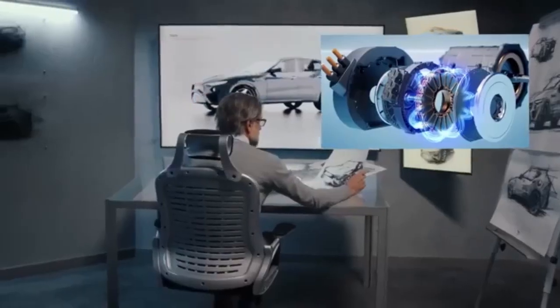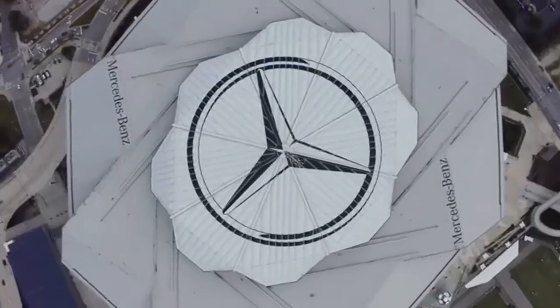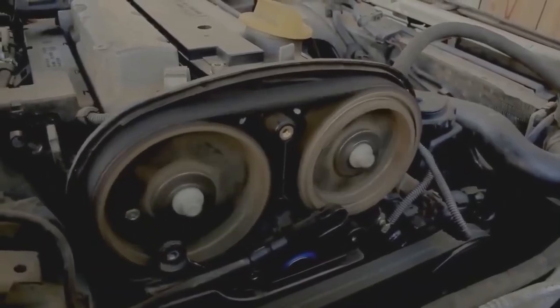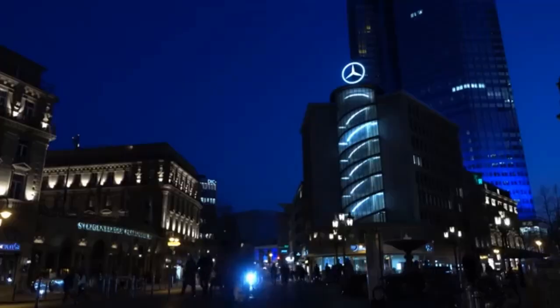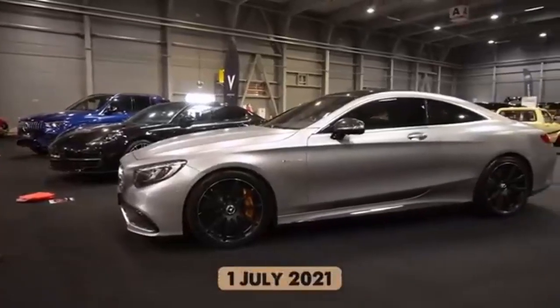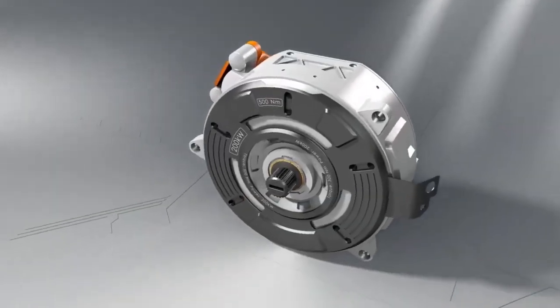Imagine a colossal structure rising from the heart of the Texan desert — a place where the dry heat of the land clashes with the cold pulse of future innovation. At first glance, it may seem like nothing more than an oversized rectangular building, another factory among many. But step closer and you will witness something truly transformative. This is not merely a manufacturing plant. This is Tesla's Giga Texas — Elon Musk's boldest industrial masterpiece — and what's happening inside is rewriting the very code of modern manufacturing.